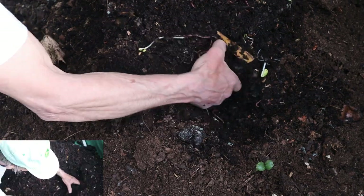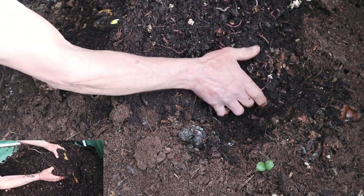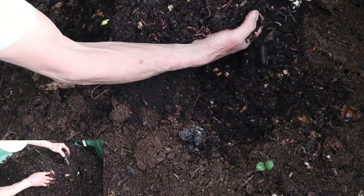Peering over the rim, he was greeted by the earthy, slightly sweet smell of decomposing organic matter — a good sign that things were breaking down nicely.